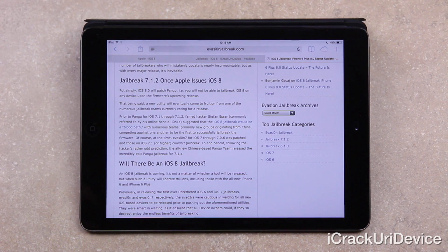As of now, you will not be able to jailbreak any device on iOS 8 using Pangu. With that being said, a new jailbreak utility will eventually come to fruition from one of the numerous jailbreak teams currently racing for a release. Prior to Pangu for 7.1 through 7.1.2, famed hacker Stefan Esser, commonly referred to by his online handle i0nic, suggested that the iOS 8 jailbreak would be a, quote, "bloodbath," with numerous teams — primarily new groups originating from China — competing against one another to be the first to successfully jailbreak the iOS 8 firmware.